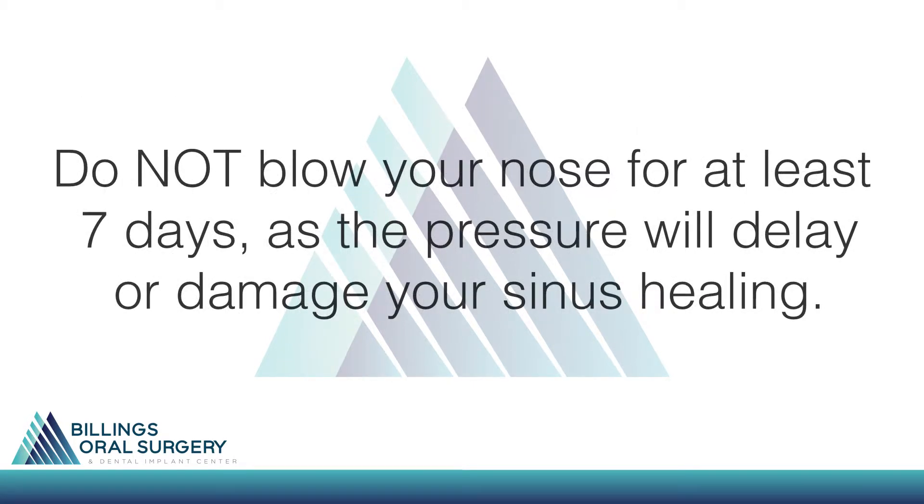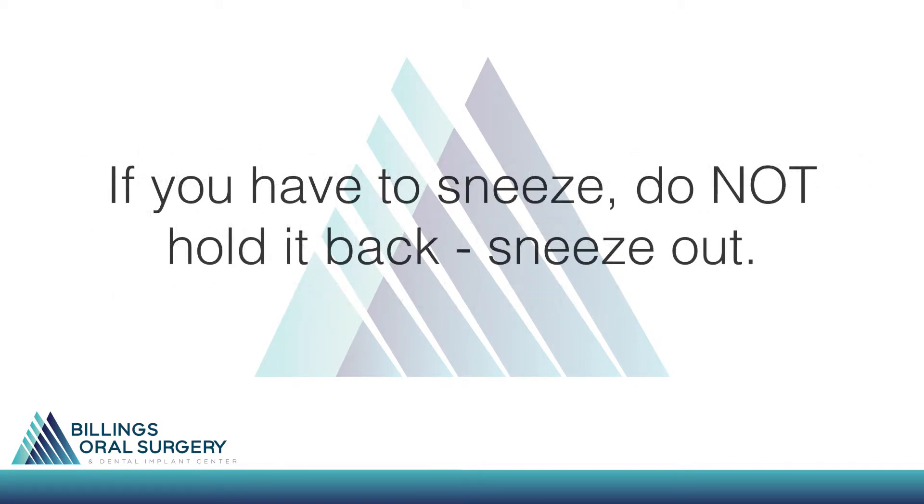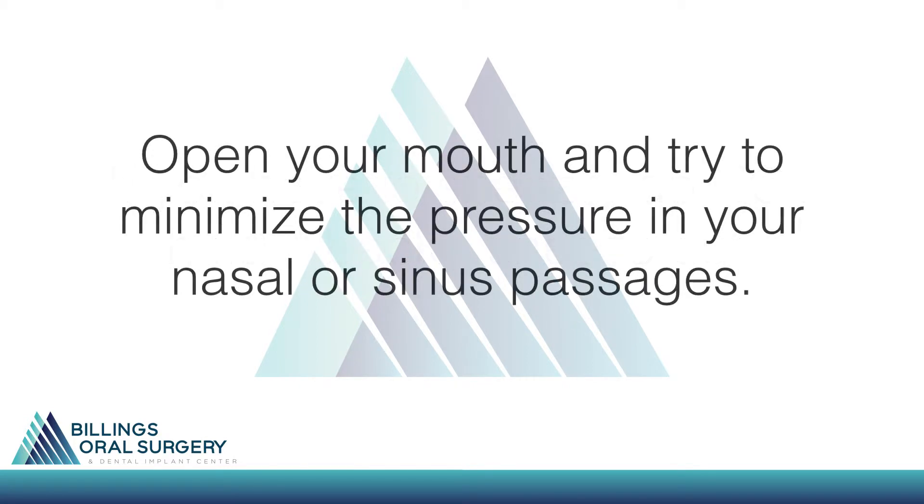Do not blow your nose for at least seven days, as the pressure will delay or damage your sinus healing. If you have to sneeze, do not hold it back. Sneeze out, open your mouth, and try to minimize the pressure in your nasal or sinus passages.